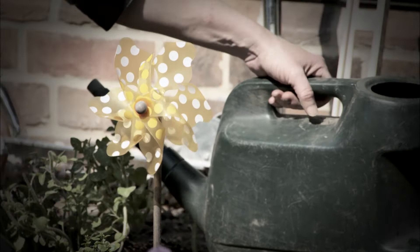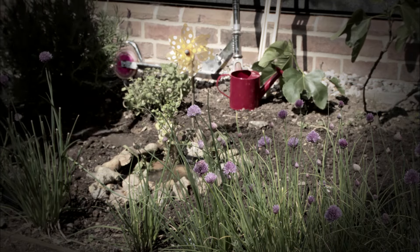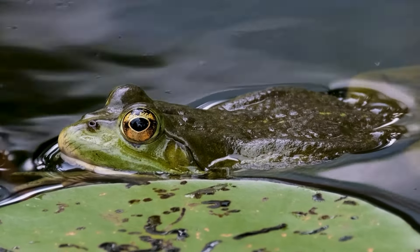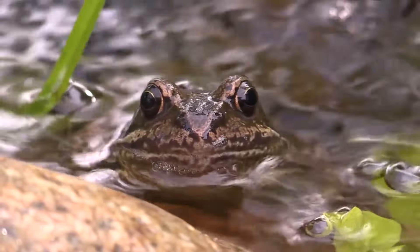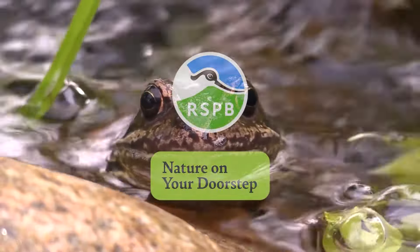Don't be tempted to bring in buckets of pond life from elsewhere — pond creatures are great at finding ponds themselves. Toads tend to like larger ponds, but there is every chance a frog or newt will find your mini pond, especially if you provide corridors of cover next to the pond and add a frog and toad board nearby.